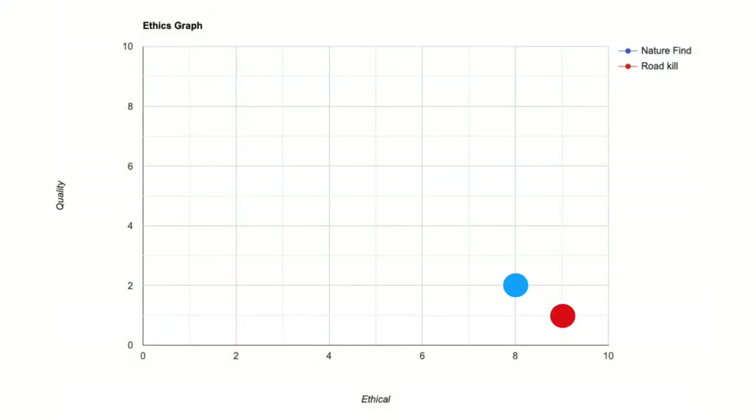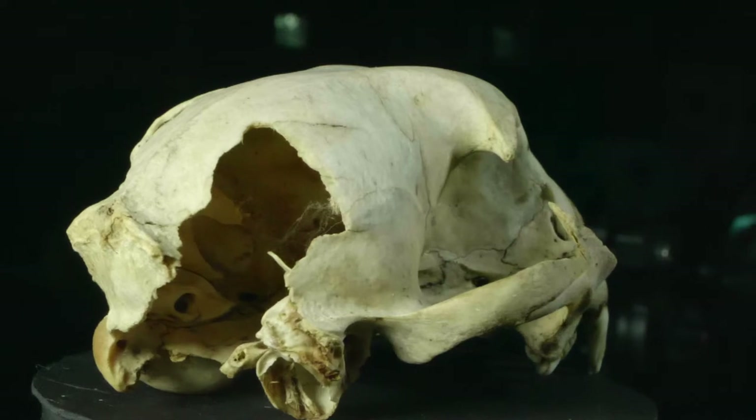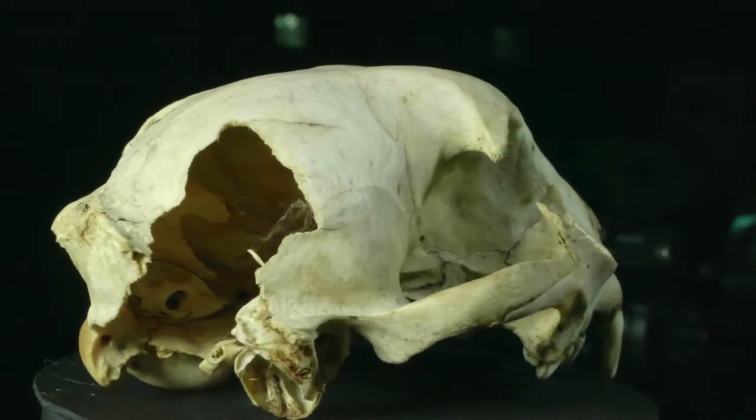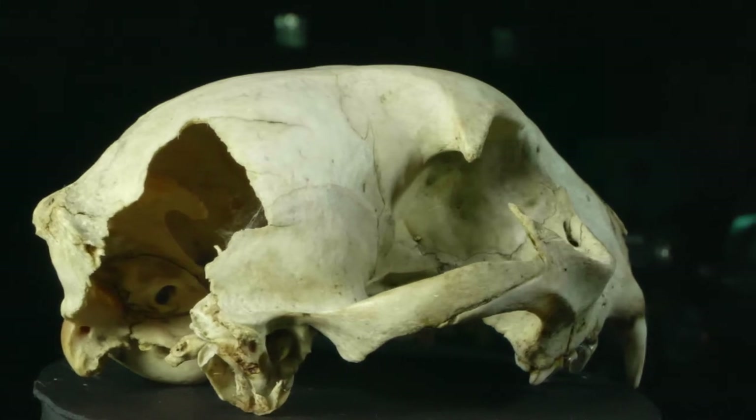With a roadkill skull, traditionally an animal that passes away from being hit by a car is going to have a lot of damage done to its body. That damage can vary from cracks, breaks, missing teeth, even completely shattered skulls that have been glued back together. With nature-find skulls, we can even see damage from freezing temperatures. If there's any kind of brain tissue left in the skull itself, when it freezes at night or in the middle of winter, it can even crack the skull wide open. You're going to see some pretty unique damage from nature-find skulls.